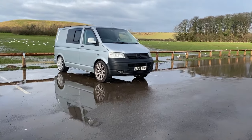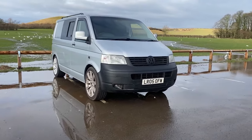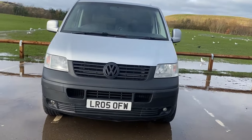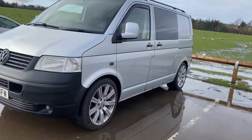A quick introduction to Big Red — it's a 2005 Volkswagen T5 1.9, was a normal transporter but now fully converted to a campervan.